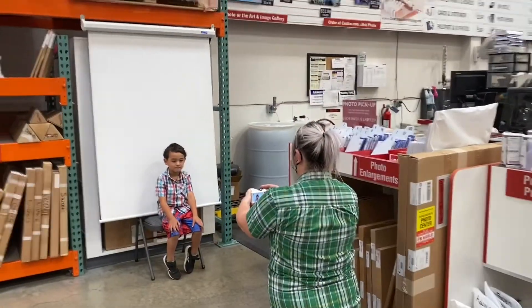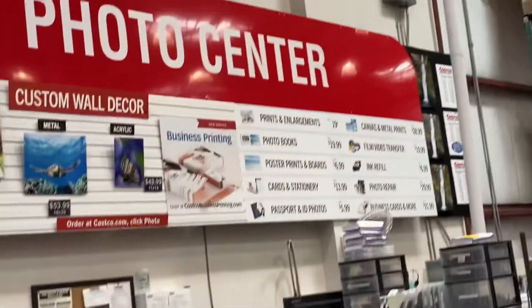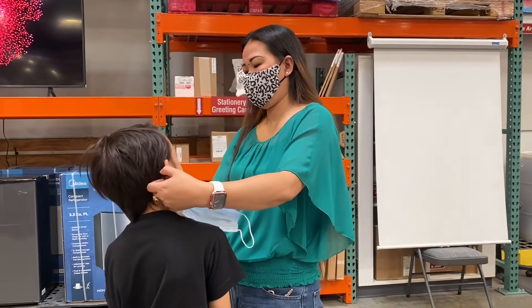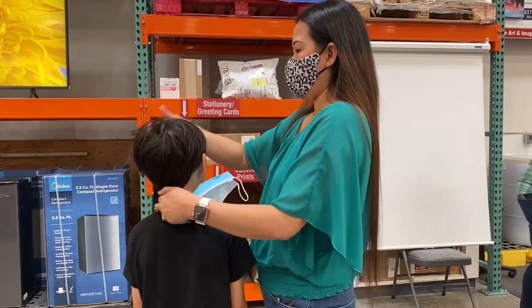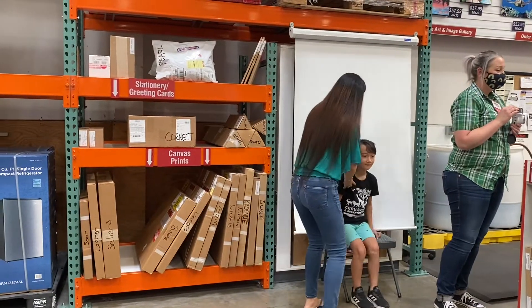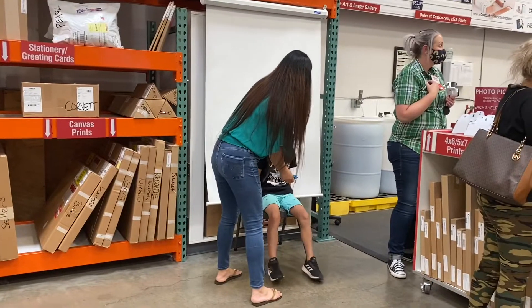Hi guys, we're here at Costco right now having our passport photo taken. If you're not aware, they do passport photos — you're getting four sets for only $5.99, what a great deal. Compared to other photo centers, there's no appointment needed; all you have to do is just come in and take the photo.